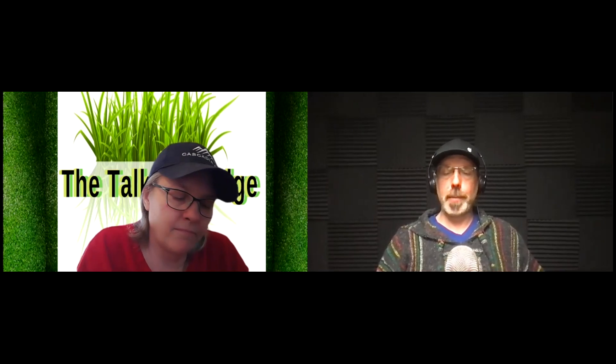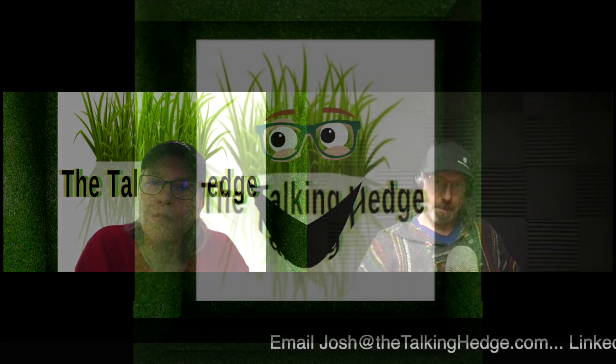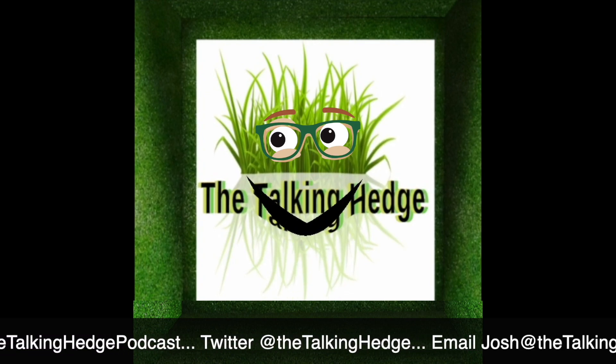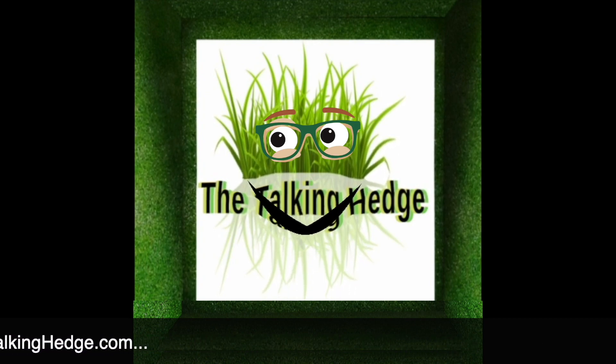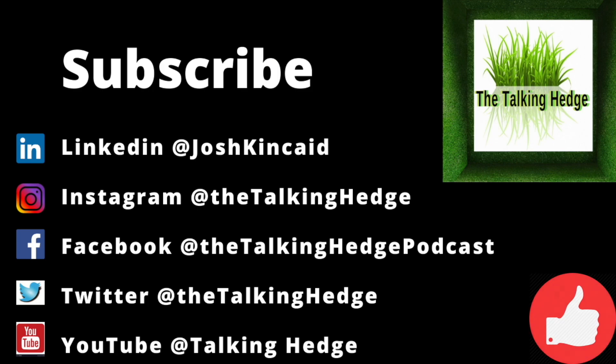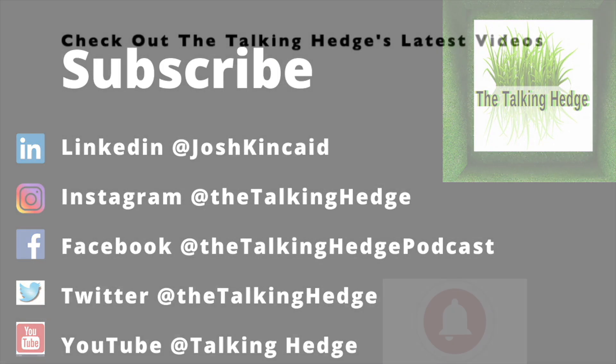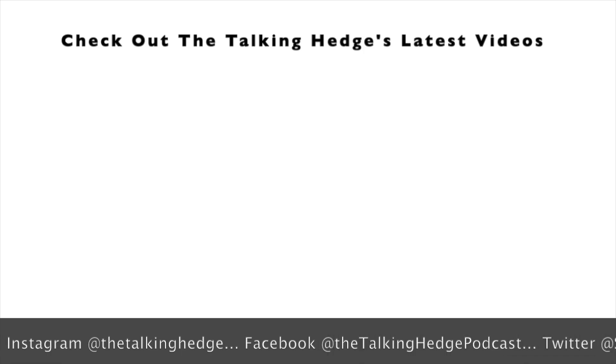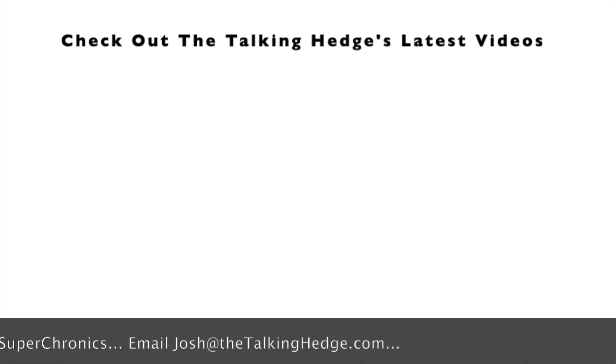All right, good time to roll this one up. I want to thank my guest, Katrina Gugowski, angel investor and attorney. Thanks for being back on the podcast. I'm Josh Kincaid, this is The Talking Hedge. Don't forget to like, share, and subscribe. Don't forget to smash that like button on your way out and check out these other videos.